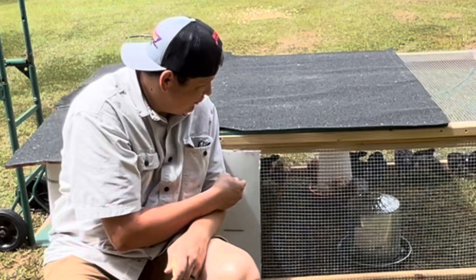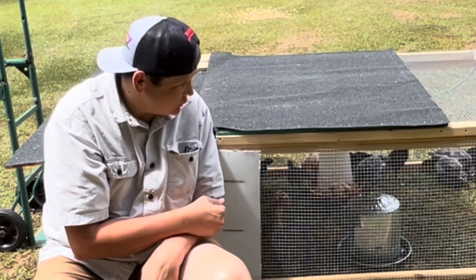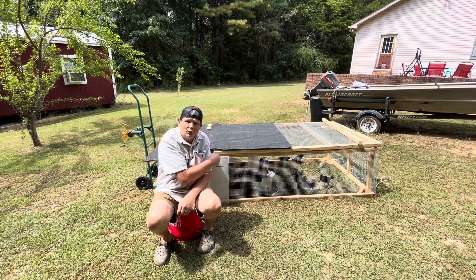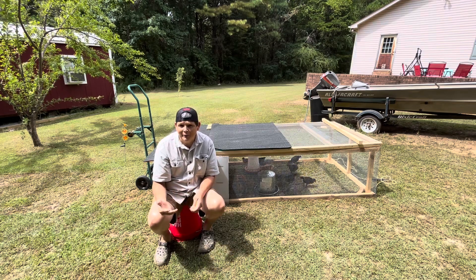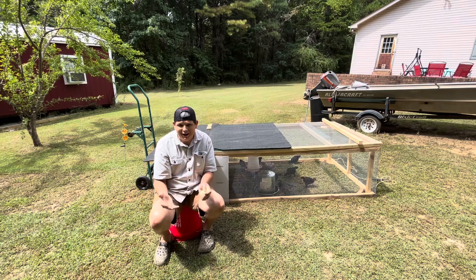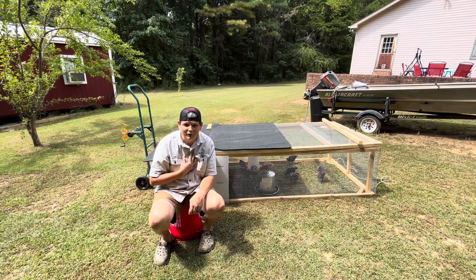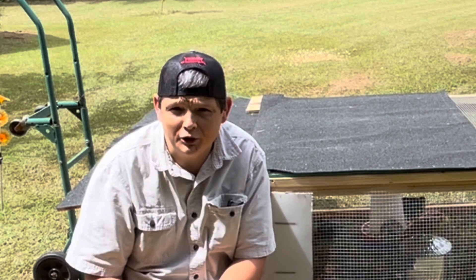We're here by our latest budget chicken tractor. If you haven't seen that video, I'll put a link in the description. Chickens are the gateway animal for a lot of people who move out to the country and buy some property, even people with large backyards. It's kind of the animal that we all start with, and there are a lot of reasons chickens are good for the homestead.